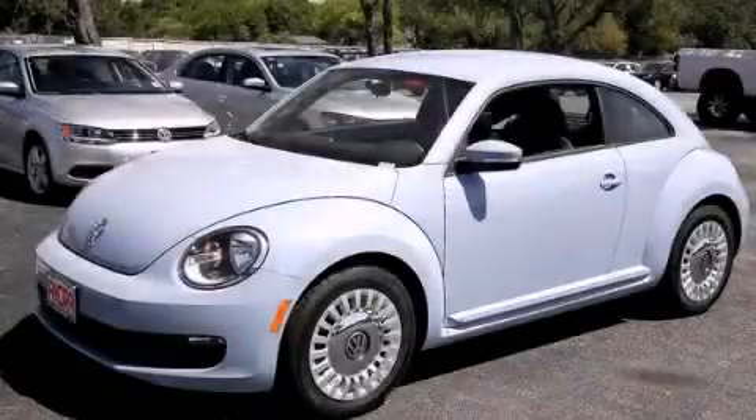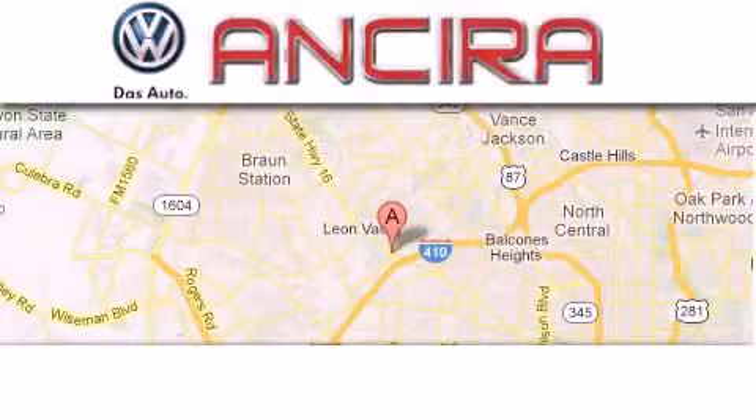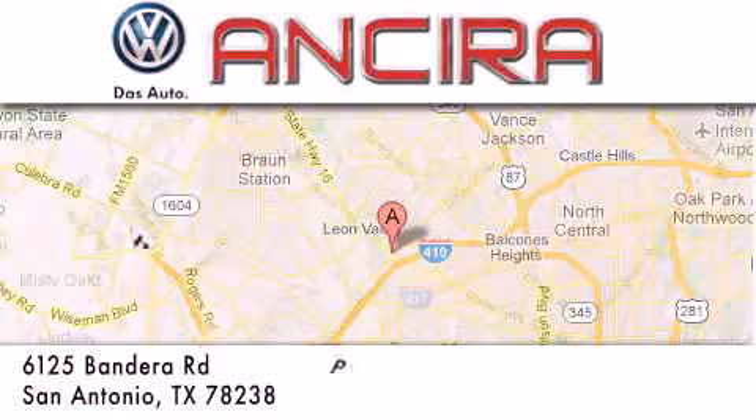Contact us today and schedule your opportunity to see this automobile in person. Ancira Volkswagen is conveniently located at 6125 Bandera Road, just outside Loop 410.